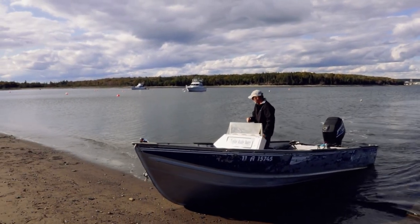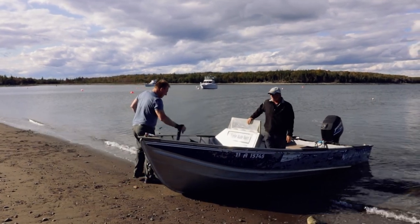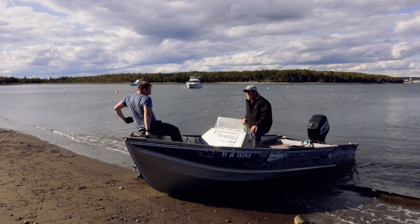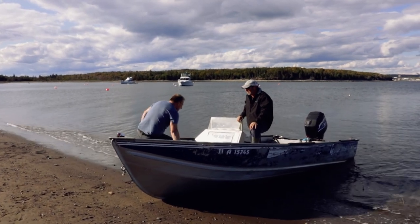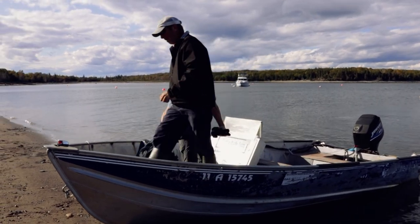How are you? Good, how are you doing? Well, I survived. I guess I'm going to have to get to the back, though, otherwise you're never going to get off the island.